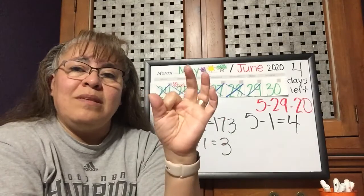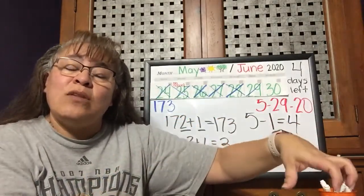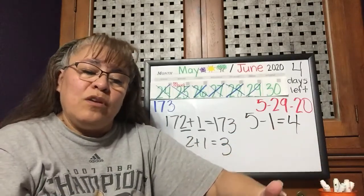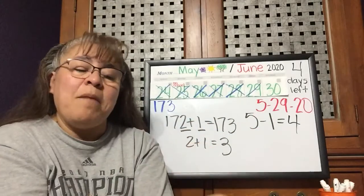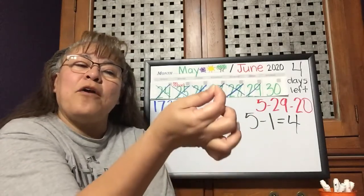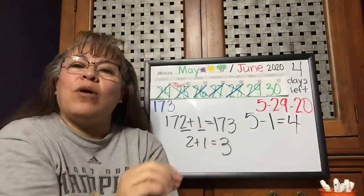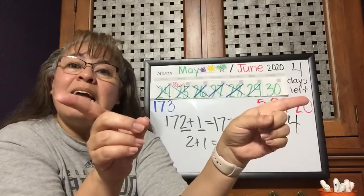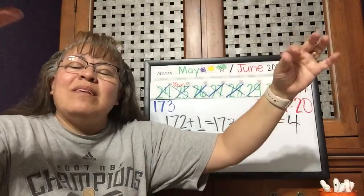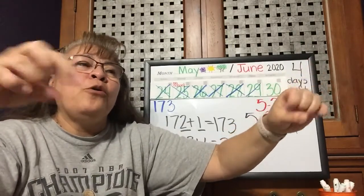We start with the seed. The roots in the ground help keep the plant in the soil, and the roots soak up water and minerals and anything else that it needs. Then the stem helps carry the water and minerals up to the leaves or up to the flower. When it gets to the leaves, the plant needs sun.